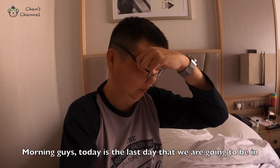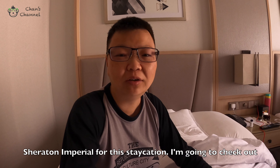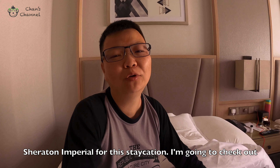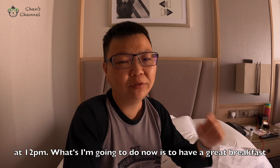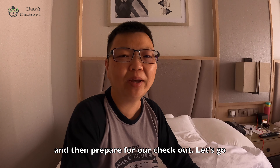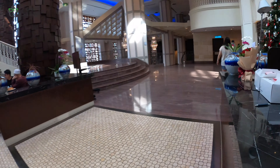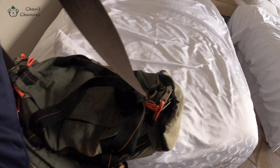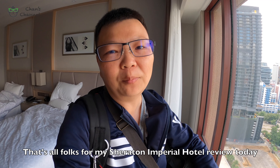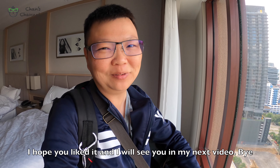Morning guys, today is Sunday and today is the last day we are going to be in Sheraton Imperial for this vacation. I'm going to check out at 12. What I'm going to do now is have a great breakfast and then prepare for checkout. Let's go. That's all, folks, for my Sheraton Imperial Hotel review today. I hope you like it and I will see you in my next video. Bye!